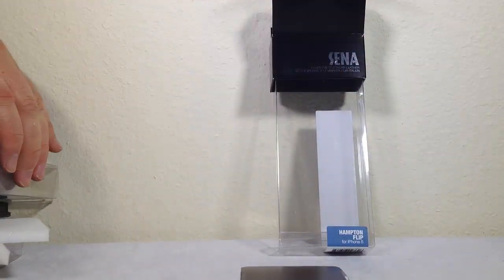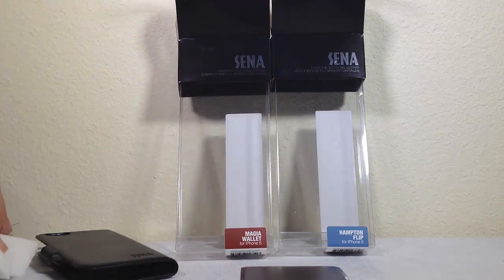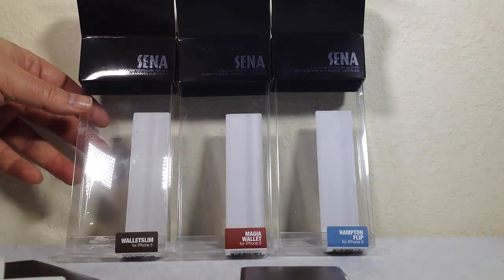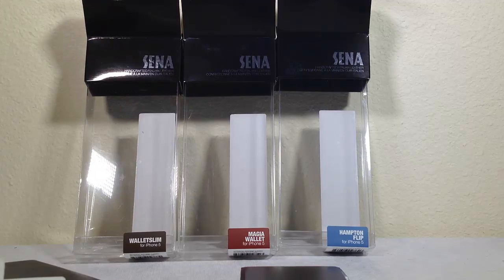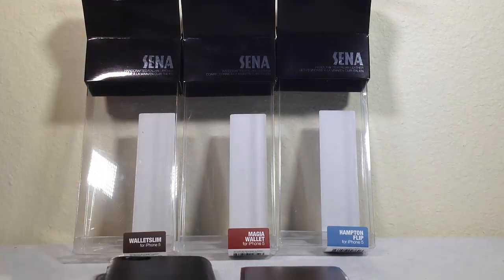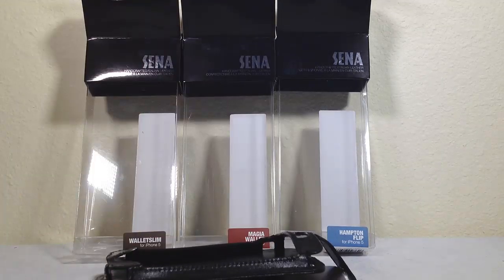So in the end we had the Hampton Flip, the Magia Wallet, and the Wallet Slim for the iPhone 5 - all pretty cool cases. Be sure to go to ChrisVossShow.com and also SenaCases.com to pick yourself out one of these wonderful cases. Chris Voss tested, Chris Voss approved! Be sure to check back at ChrisVossShow.com to see all the wonderful toys and technologies that we review.